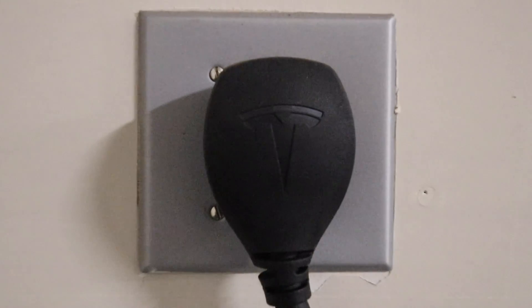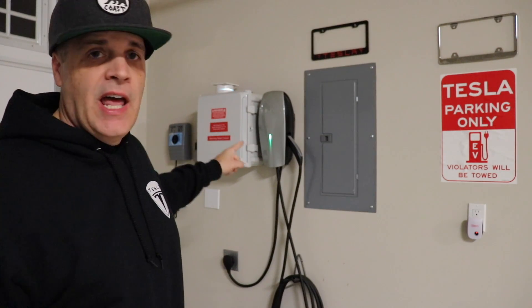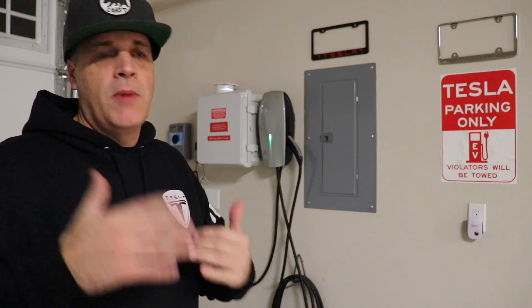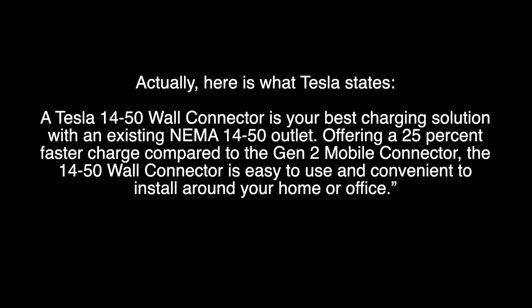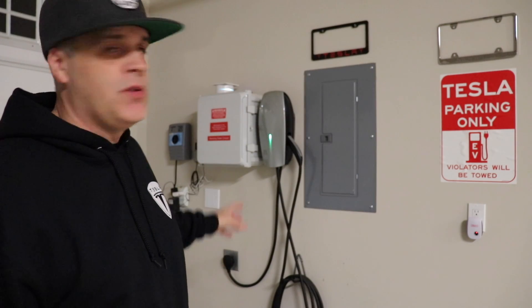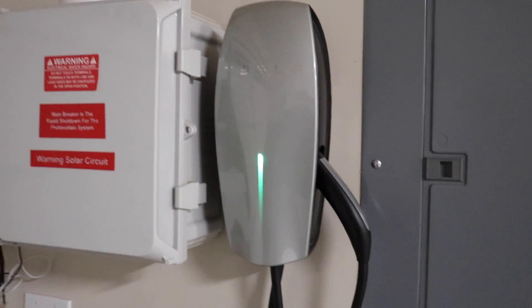Everything looked exactly like Tesla would have sold it. I don't know why they discontinued it or why they never pushed it until now, but I love having this thing. The reason I like having the plug is because I like keeping my mobile connector in the car — it's just nice to have that in the car. And with this unit, you can also remove it if you ever move or want to move it around; you just unplug it and take it off the wall.